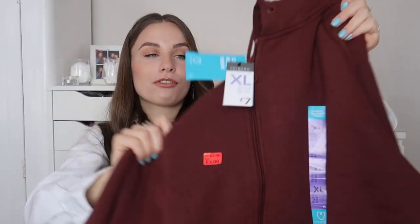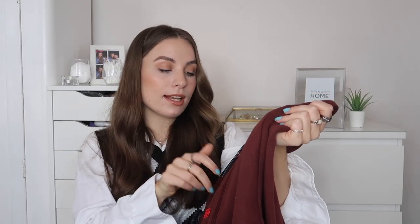Next I got this zip-up hoodie, totally inspired by my friend Chloe. This one was on sale for only three pounds — down from seven — and they only had XL left, so I got it in an XL. It's a burgundy hoodie and I absolutely loved how it looked on Chloe. It's more of a brown-burgundy to be fair, which isn't normally a color I'd go for, but it looks so good on her that I had to get it. It's also a really good layering piece.